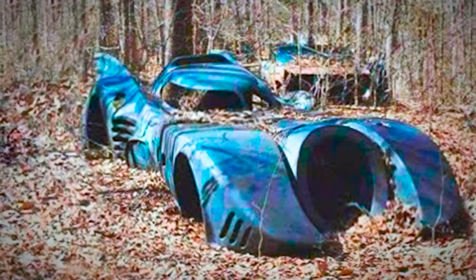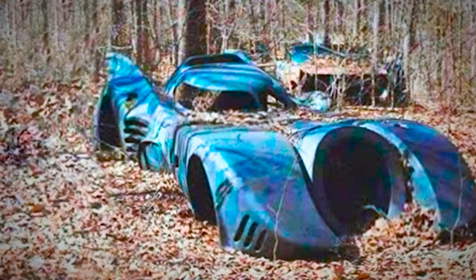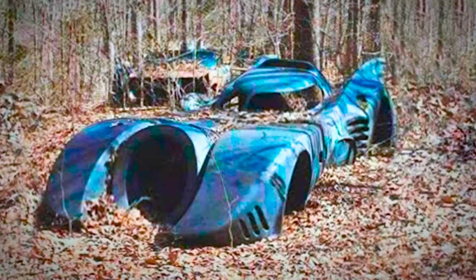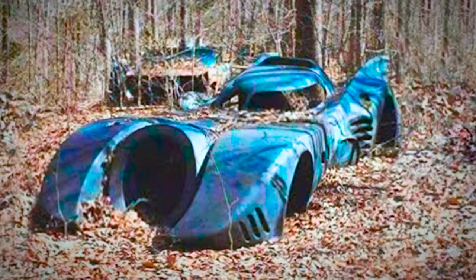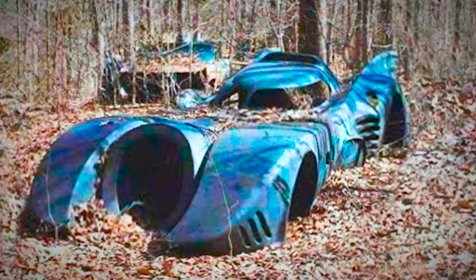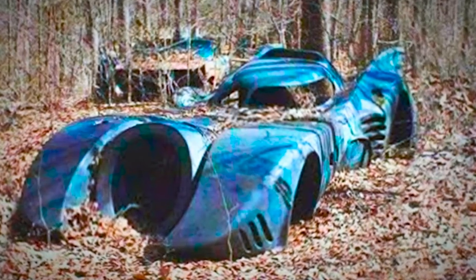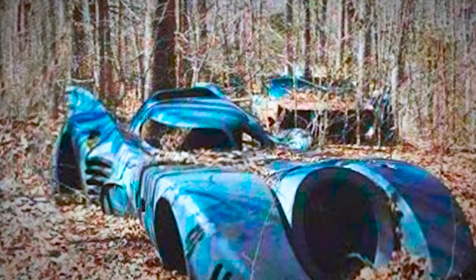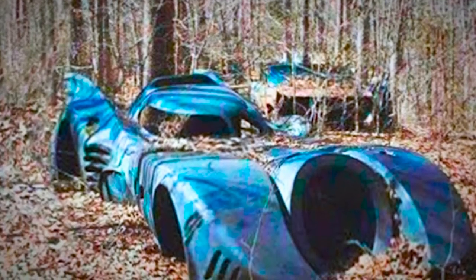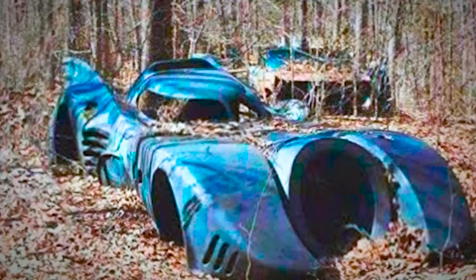Did Batman finally find a place to hide one of his older models of the iconic ride? Was this a prop for one of the Batman movies, or is this some garage project a die-hard fan conjured up? If so, why in the world would you throw such a faithful rendition away? If you look in the background, there's another vehicle that might be yet another Batman vehicle of an even older example — maybe this is where the real Batman dumps all the husks of his tech after he upgrades.